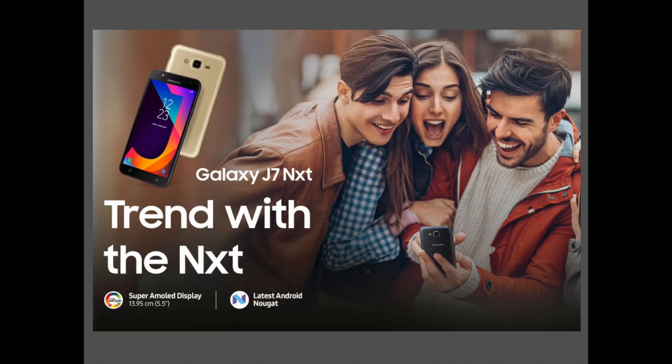Follow the trend with the Galaxy J7 Next and its SuperAMOLED display on its 5.5-inch screen. The biggest advantage is that the J7 Next comes with Android 7.0 Nougat out of the box. For a mid-range device, it is really interesting, and this could also mean that the Galaxy J7 version 2016 won't be upgraded to Android Nougat.